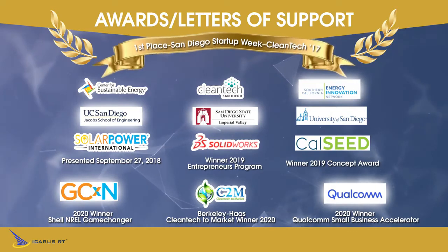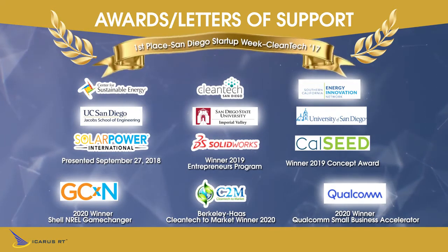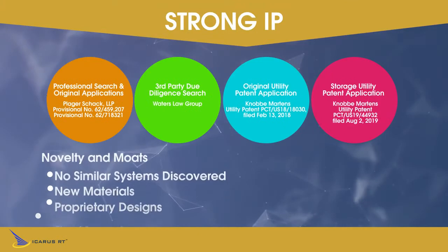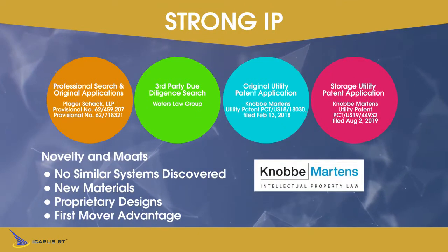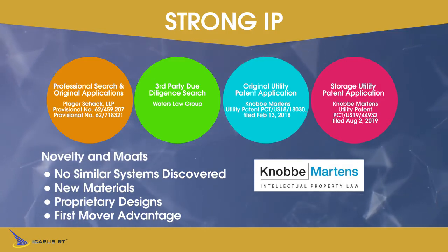Now, Qualcomm is also sponsoring hardware and technical assistance for Icarus with remote voice and data communications. We've completed extensive patent searches, have two patents pending, and plan two more patent applications, all with one of the best IP firms in the world.